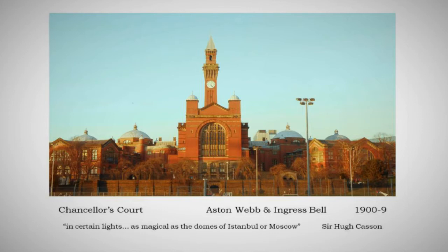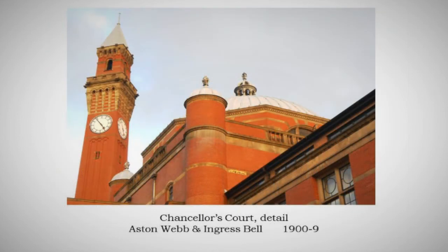There is the great front of the building and a little bit of detail. It does group wonderfully as you walk round it. Here's just one casual bit of grouping as you walk round the outside of Chancellor's Court with the Campanile, and one of the domes and its side turrets. You get a hint of what Sir Hugh Casson said — that it can look a bit as if you're in Istanbul or Moscow.